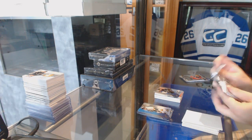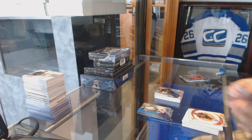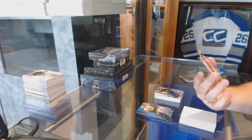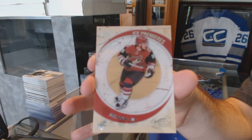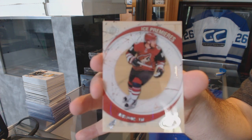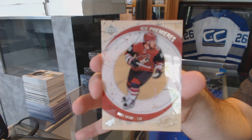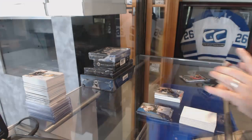All right, we ready for the big boy? Here we go. We've got number 149 — Ice Premieres short print rookie, retro rookie, for the Arizona Coyotes — Max Domi. Max Domi at $149. Sexy.